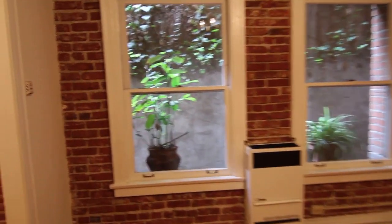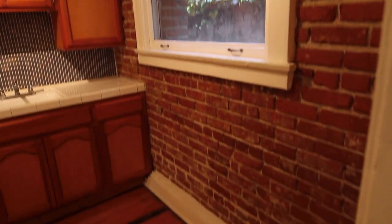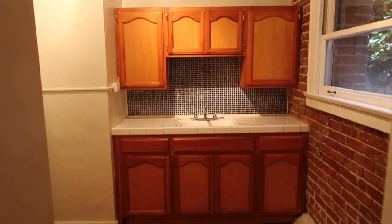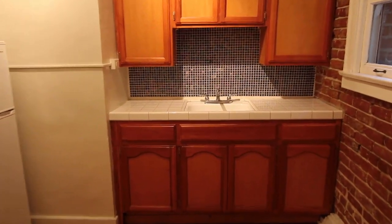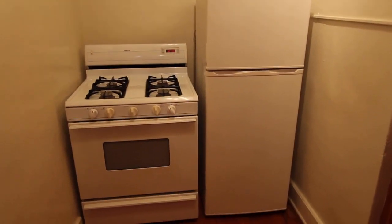There's a full kitchen attached. More exposed brick. Plenty of storage. Nice backsplash cap. And then the fridge and oven stove.